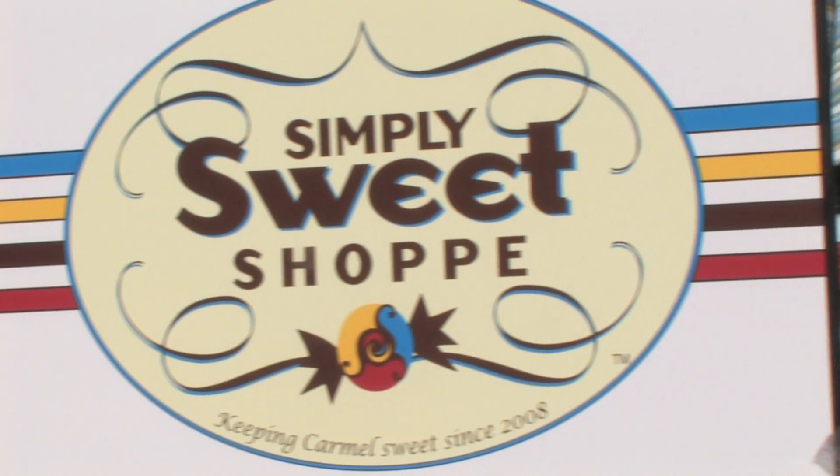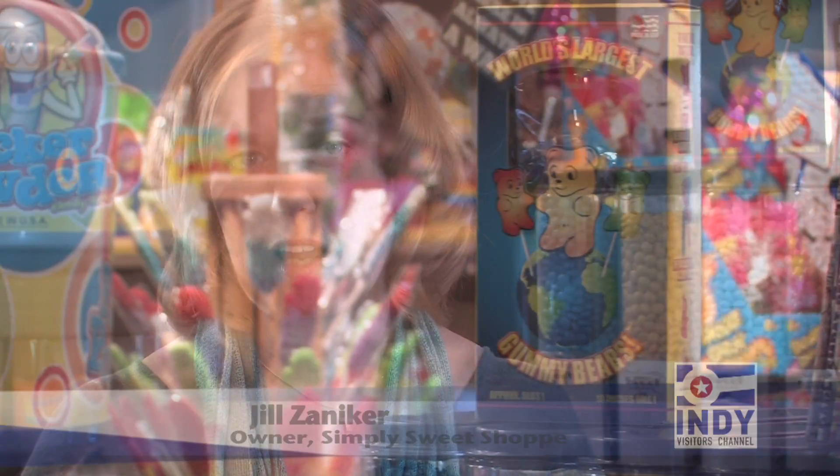We are not only home to the world's largest gummy bear and gummy worm, we have giant mother-of-all jawbreakers, and lots of fun things that you're not going to see just anywhere.